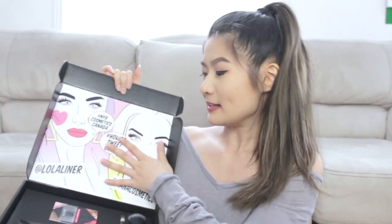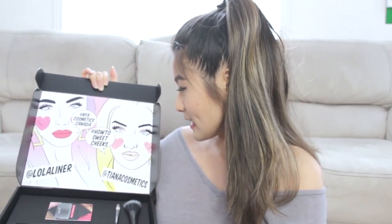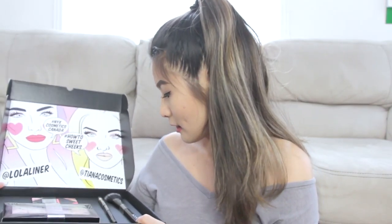Next up is this box from NYX, and I believe it's a blush thing. I hate the sound and feeling of cardboard — it's equivalent to someone scratching their nails on a chalkboard. I really love NYX packaging; it's simple but at the same time very unique. It comes with a card for hashtag NYX Puzzletics Canada, how to sweet cheeks, and Lola liner.